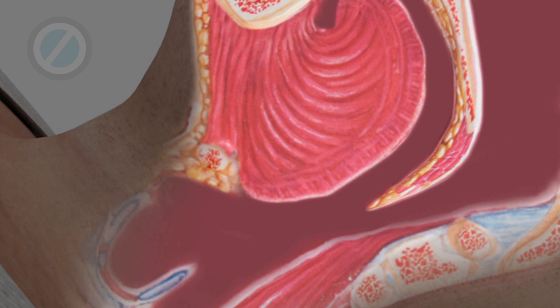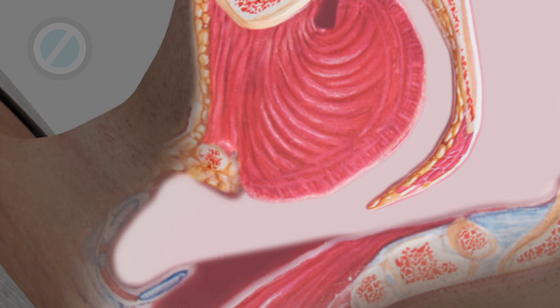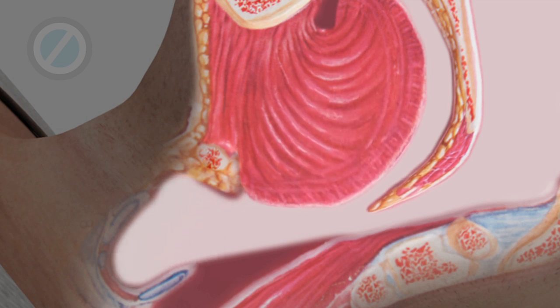When you are awake, the muscles are tight, keeping the airway open. But when you sleep, these same muscles relax, causing the airway to narrow.